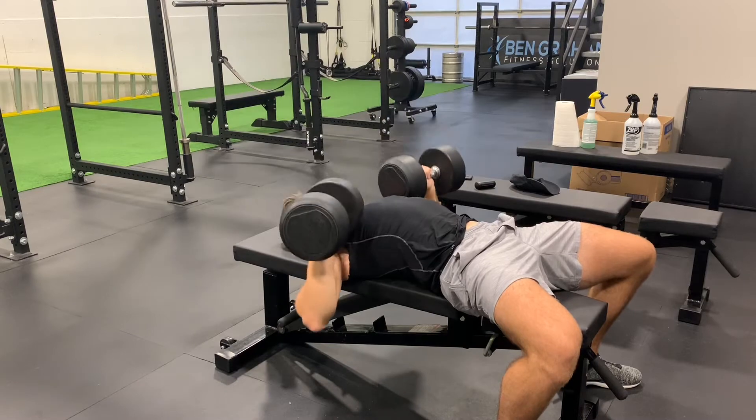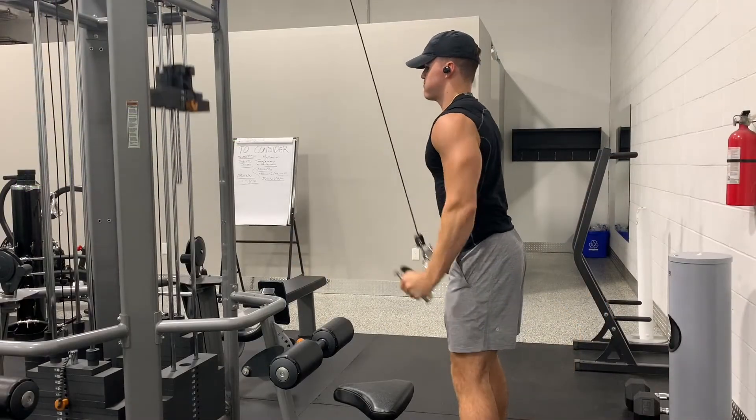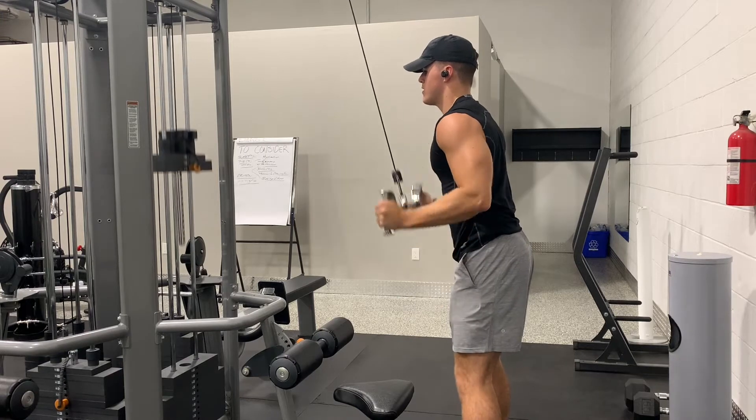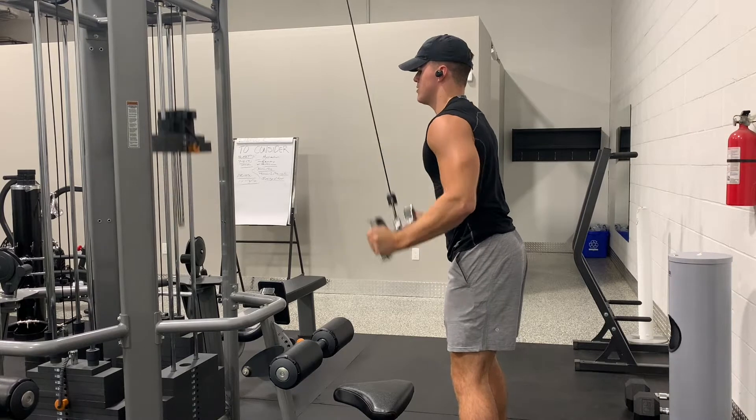Then we moved on to our tricep accessory work, starting out with hammer grip tricep pressdowns with the short bar attachment, performed four sets at 52.5 pounds by 25 reps. Let me tell you, that was a ton of volume and my triceps were definitely pumped after that.